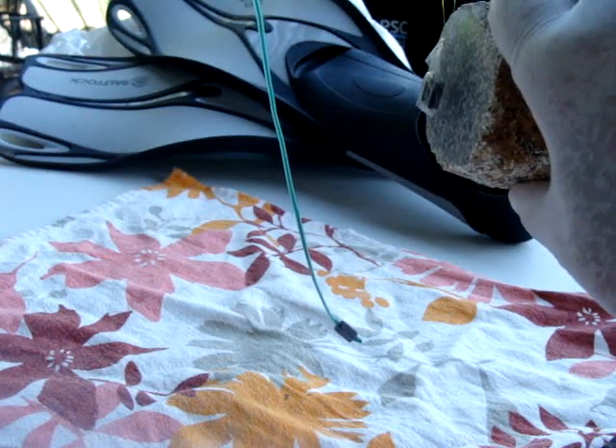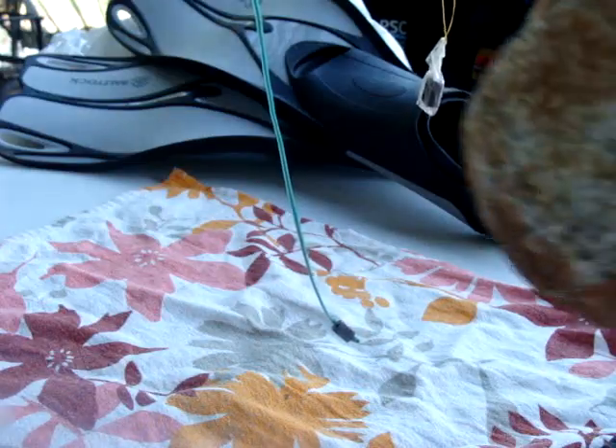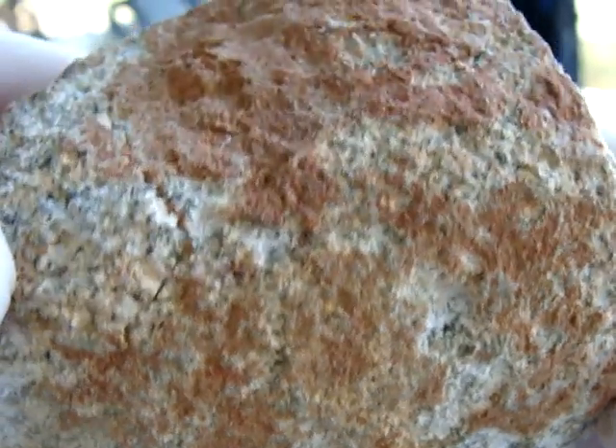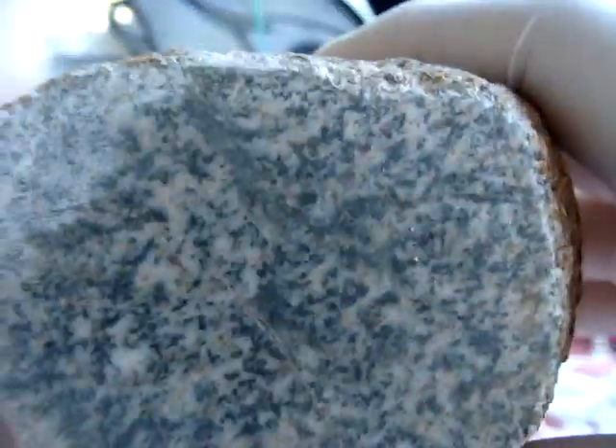And the last one is this one. Not attracted to magnet whatsoever. Here is the surface after cutting a window.